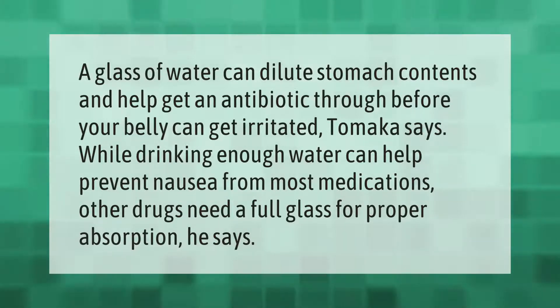A glass of water can help get an antibiotic through before your belly can get irritated. Tamaka says that while drinking enough water can help prevent nausea from most medications, other drugs need a full glass for proper absorption.